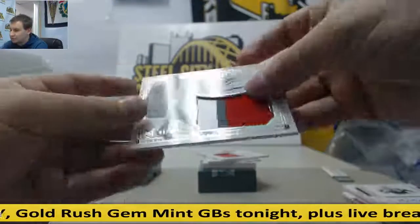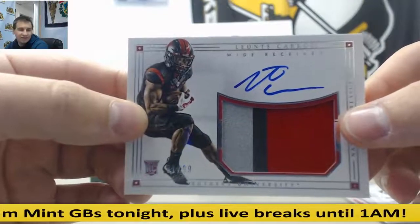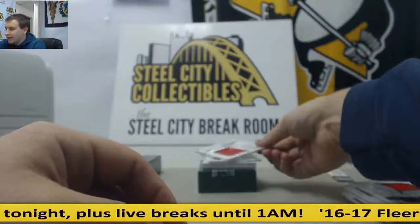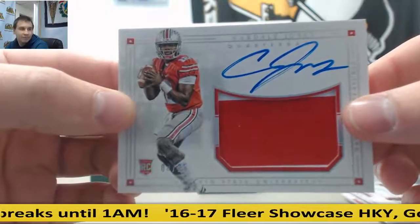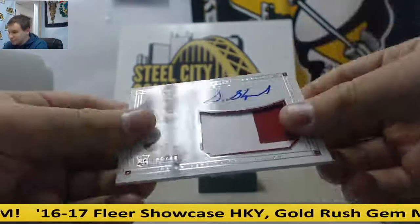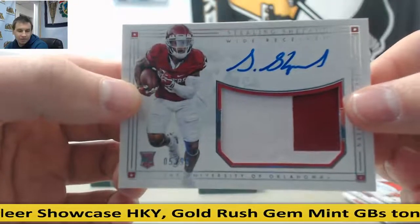First rookie patch auto, 81 of 99, Leontay Carew — goes to James H. Next one is eight of 25, Cardale Jones — that goes to Brian W. Next one is five of 99, Sterling Shepard — goes to Rob T.